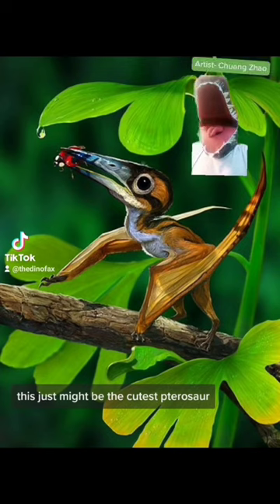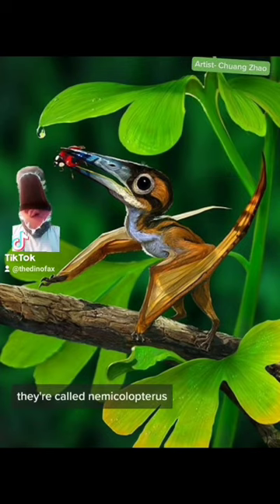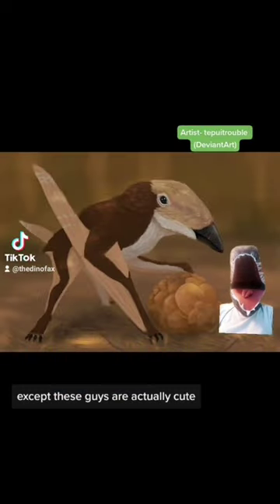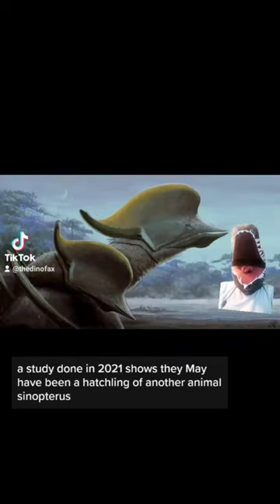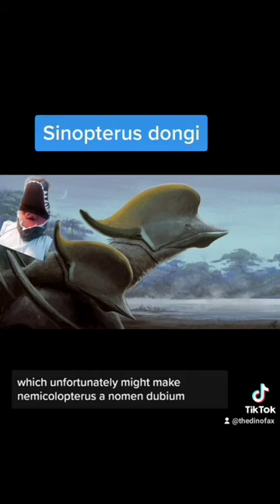This just might be the cutest pterosaur — keyword might, but I'll get to that in a little bit. They're called Nemecolopterus. The artist specifically drew them that way, but you can't tell me these guys aren't cute — they're like the Porgs from Star Wars, except actually cute. They were discovered in 2008 and shown to have a wingspan of only 10 inches. At the time, they were thought to be the smallest pterosaurs. However, a study done in 2021 shows they may have been a hatchling of another animal, Sinopterus, which unfortunately might make Nemecolopterus a nomen dubium.